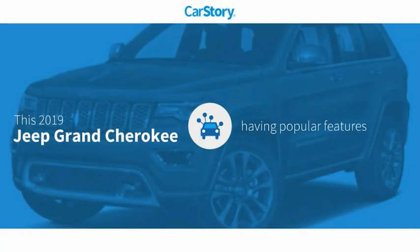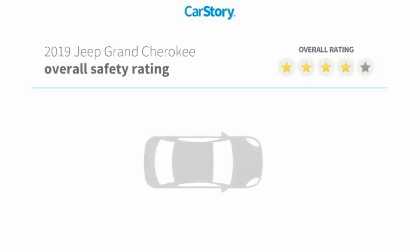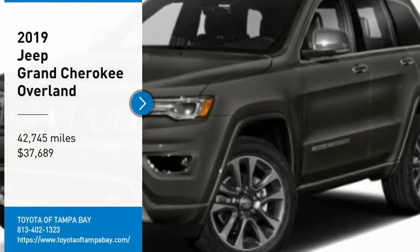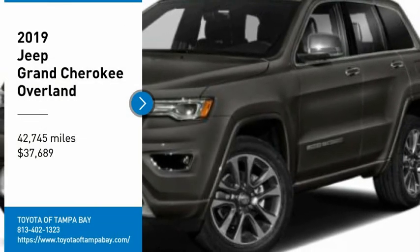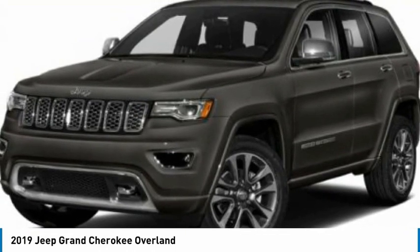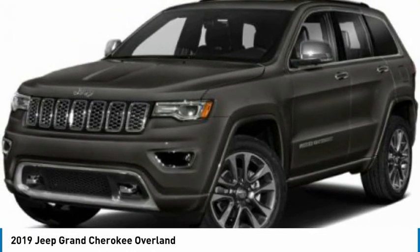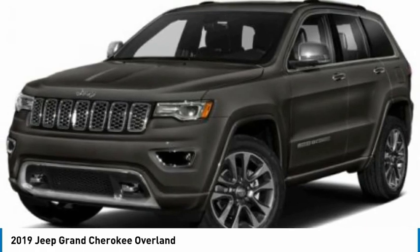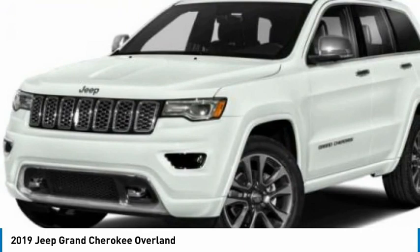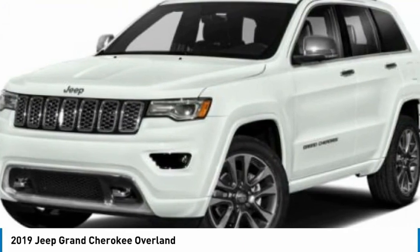CarStory research indicates this vehicle as having valuable features in high demand. With these ratings, you are going to love the 2019 Jeep Grand Cherokee. The Jeep Grand Cherokee offers superior off-road capability comparable to that of the upscale Land Rover LR3, making it a fine choice for families who venture off-road or vacation in the mountains or other remote areas.